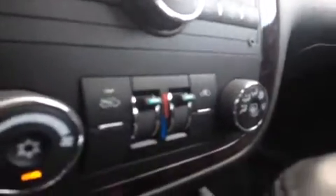We have dual AC for both driver and passenger. Down below, two 12-volt power outlets to keep everything energized as you go.